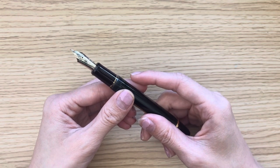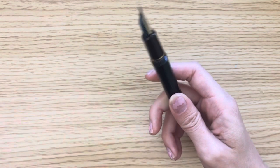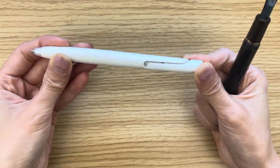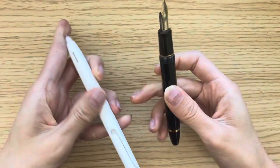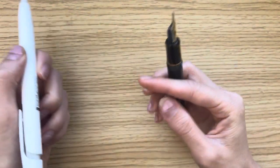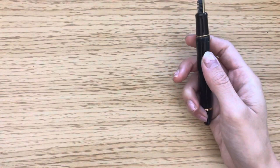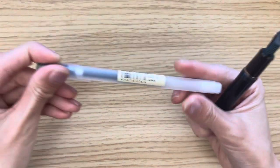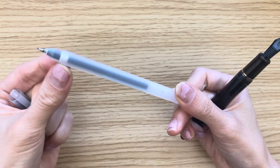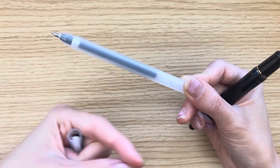Hard starts are something that's kind of finicky with fountain pens. For example, with a ballpoint pen, if you write with it, it immediately starts — that's very convenient. Gel pens probably have the least problems with hard starts because the way gel pens work, the friction from the tip warms up the gel so it can write. So gel pens are pretty good about not having hard starts — at least the Muji pen is.